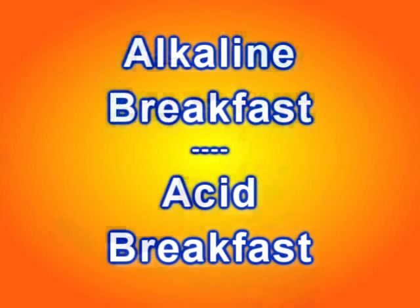Hey, it's Jeff Yenser from alkalinehealth.net, and I wanted to talk to you about the difference between an alkalizing breakfast and an acidifying breakfast.